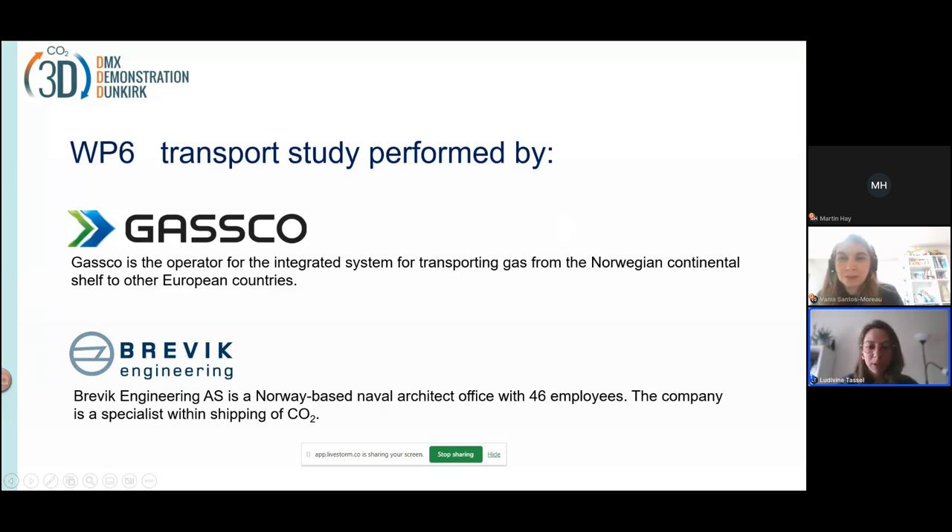This webinar will also be recorded so you can watch it later. Today we were supposed to host Zvein and Martin, but Zvein had a problem with his firewall, so we will have Martin presenting the whole presentation. But if you have questions, both of them will be able to answer, and Vanya will also be here to answer.